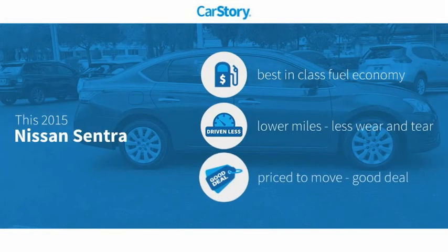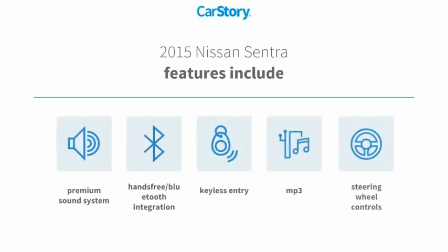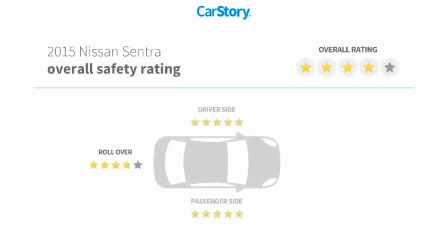Car Story research indicates this vehicle as having best-in-class fuel economy, low miles, and a good deal. Features also include keyless entry, premium sound system, steering wheel controls, MP3, hands-free Bluetooth integration, and has been listed as an IIHS top safety pick.